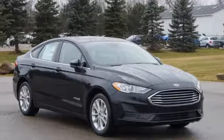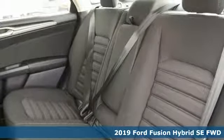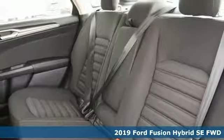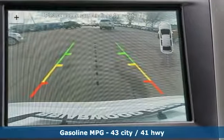Here's a new 2019 Ford Fusion Hybrid. Bold, brilliant, and good-looking. It is built to take you farther for less. It comes nicely equipped with features you'll love.